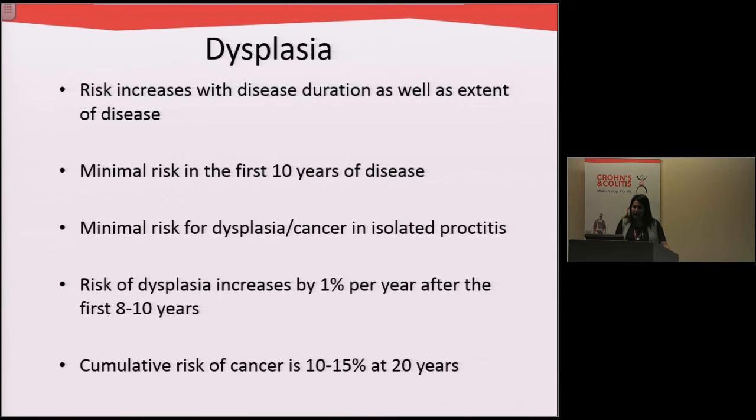Another indication for surgery is dysplasia — when patients develop abnormal cells in the colon that can be pre-cancer or even cancer. We know that in the first 10 years of being diagnosed with colitis the risk of dysplasia and cancer is fairly low. However, if you have colitis for a long time the risk increases, by about 1% per year after the first 8 to 10 years of having the disease.